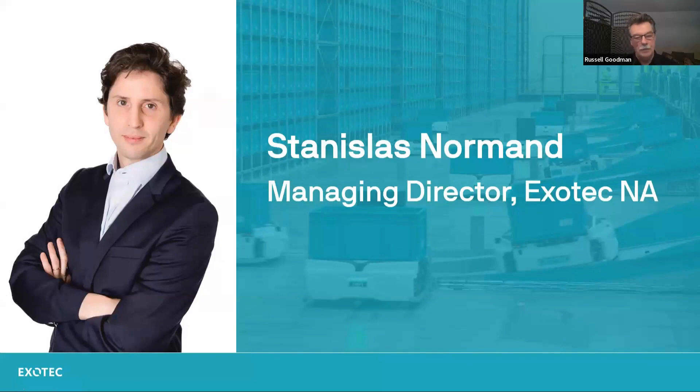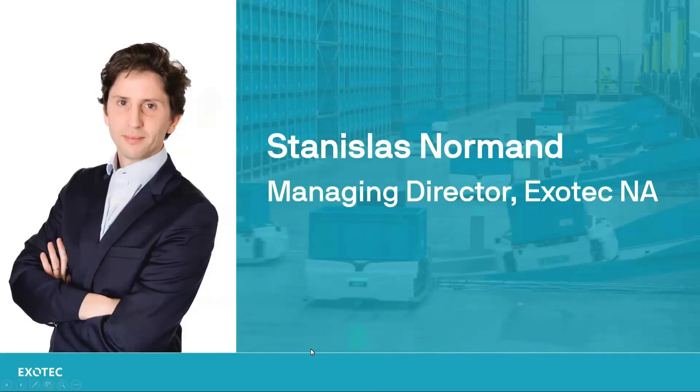Let me remind you that we want you to participate today. After the presentation there will be a Q&A session. Fill in the box at the bottom of the screen with your questions. To our presentation and to Stan Norman of Exotec North America — Stan, welcome. Thank you, Russell. Thank you for the great introduction.